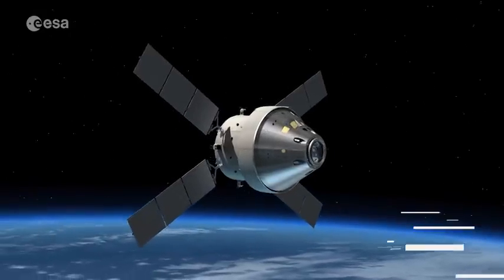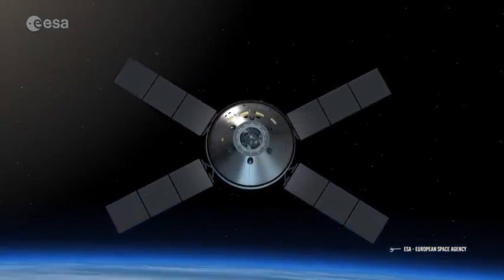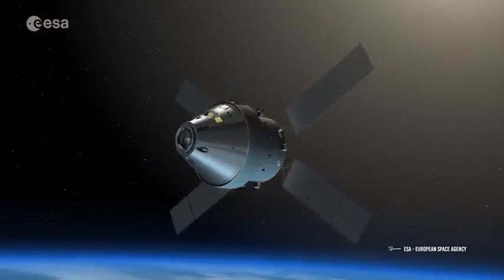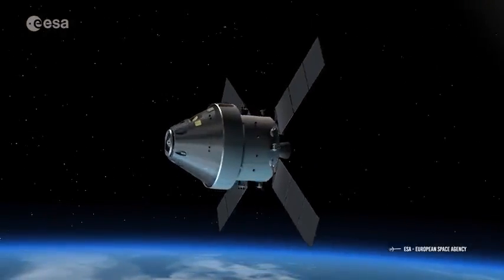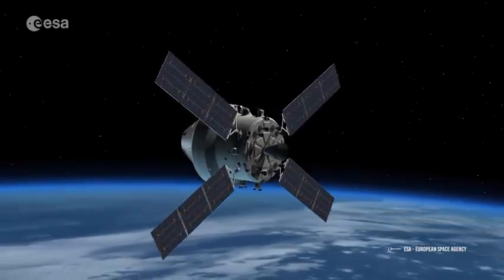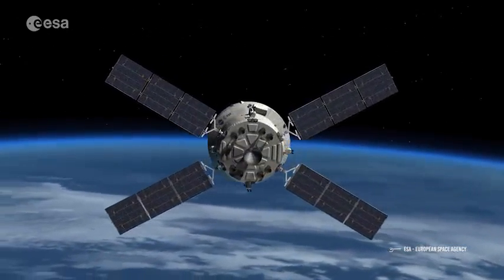The Orion spacecraft will traverse the Van Allen belts in no more than two hours, a perfectly reasonable time. Once the spacecraft has passed through the danger zone, the engines can be turned off, and the craft will be driven only by the gravitational pull of the Moon, having to turn on the engines only to make minimal direction adjustments.